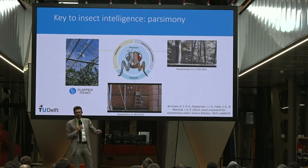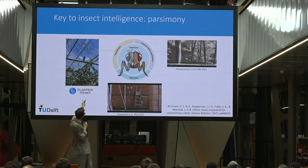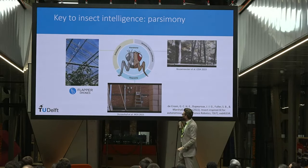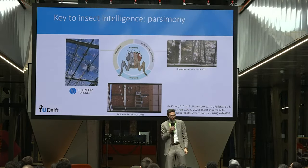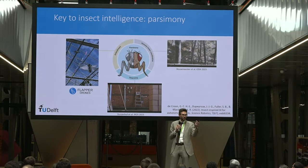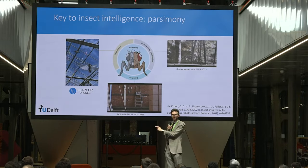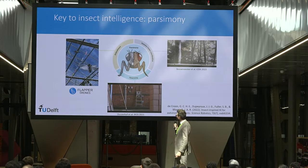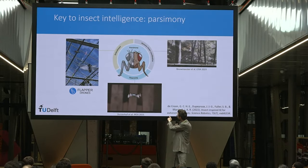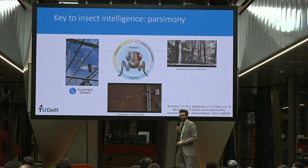One key property of insect intelligence is parsimony — it's very efficient and robust. This shows in embodiment: a flapping-wing drone flying through wires and plants doesn't fall because of its soft body, where a quadrotor would catch a wire and crash. Insects also work together, and swarms of drones with gas sensors can use particle swarm optimization to find gas sources with only onboard resources.